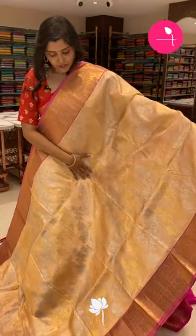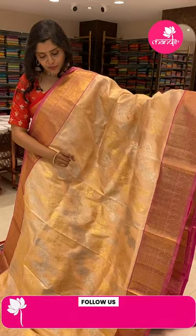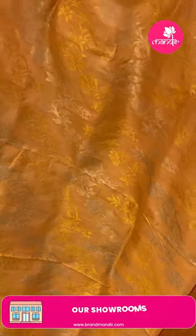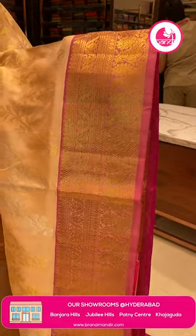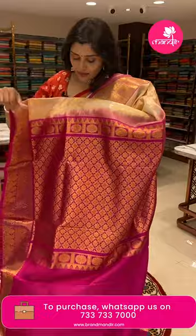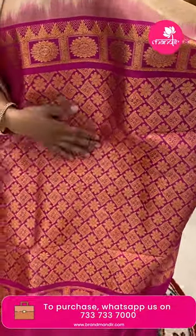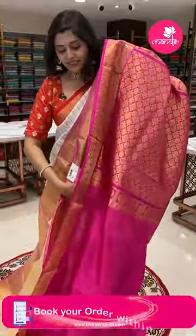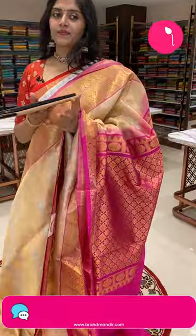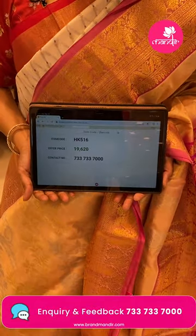Another beautiful color combination — a nice light biscuit color with pink color borders. The sari body has all over cross weave with silver and golden zari floral jals, very very grand. The borders have leafy and flowery patterns with peacocks. This is a Mangalgiri sari with a very rich pallu — contrast pink with all over golden zari, diamonds, and florals — and a contrast pink plain blouse with borders. HK516 is the code and the offer price is 9620 only.